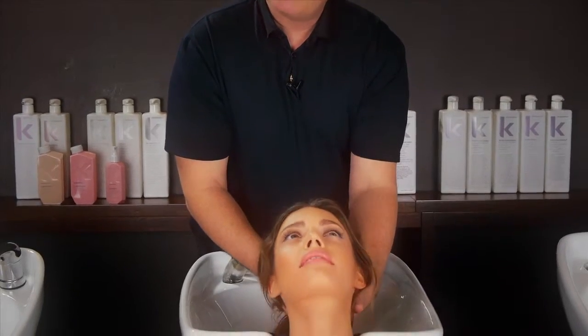Hi, Kevin Murphy here. I'm going to tell you about plumping. The plumping line uses eyelash thickening and lengthening technology and a complex of ingredients known to thicken hair and prevent hair loss.